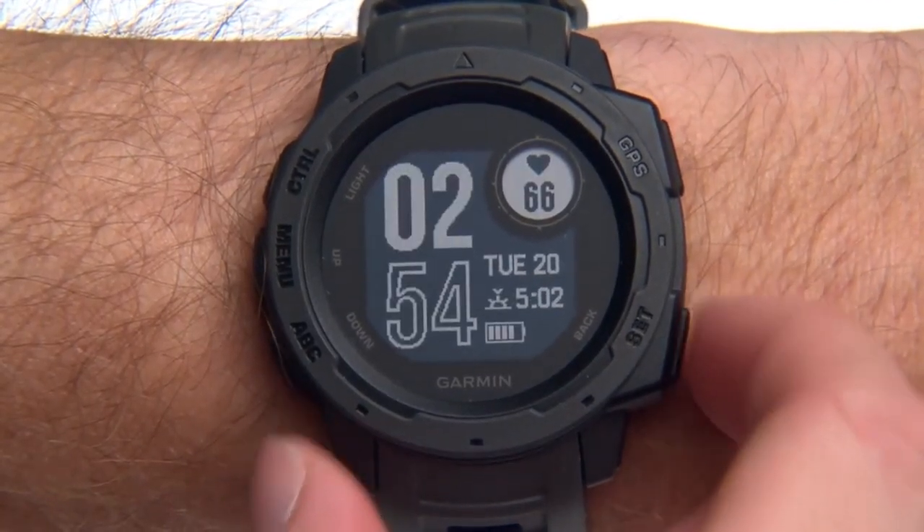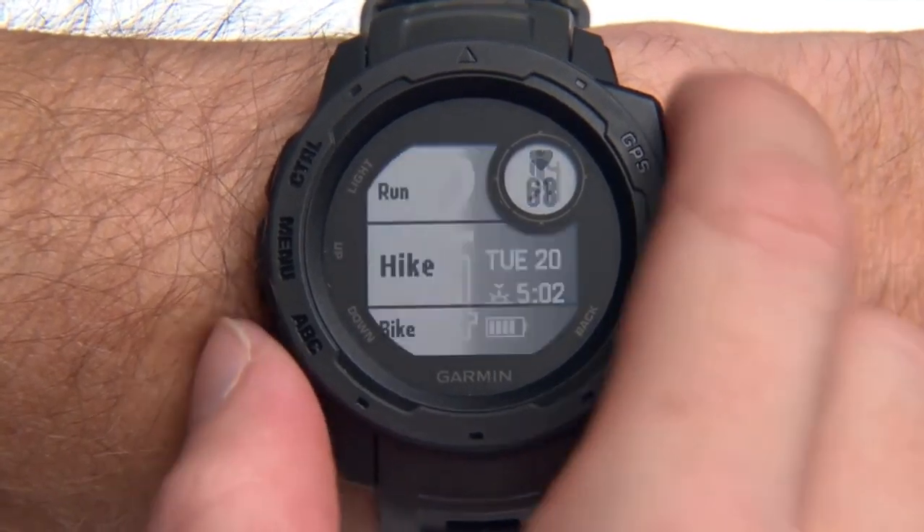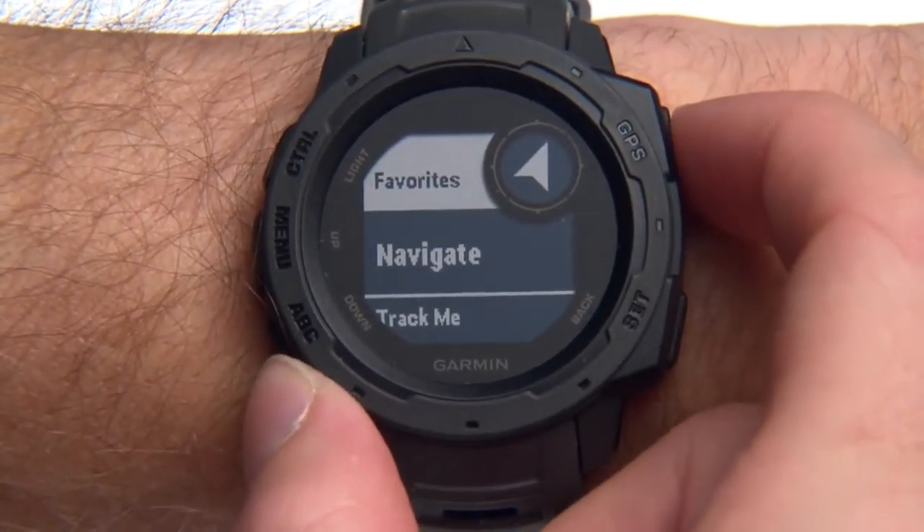To navigate a course or pre-planned route, a previously recorded activity, or back to one of your saved locations, select Navigate from the activities list.